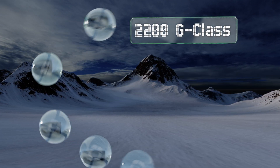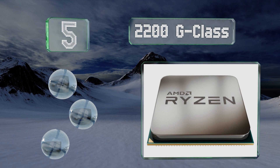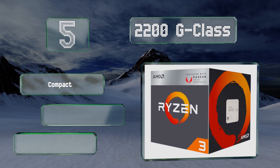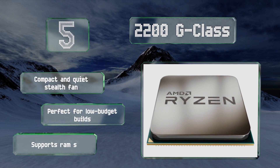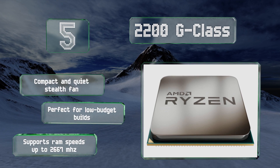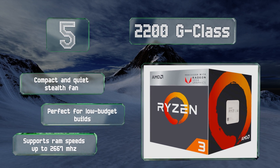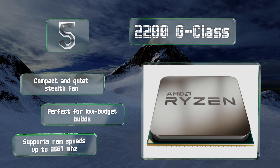Moving up our list to number five, one of the most cost-effective on the market, the Ryzen 2200G boosts as high as 3.7 GHz with a price of only around $100. If you aren't concerned with high-resolution 3D titles, its embedded Vega GPU should suit you well. It comes with a compact and quite stealthy fan, is perfect for low-budget builds, and supports RAM speeds of up to 2667 MHz.